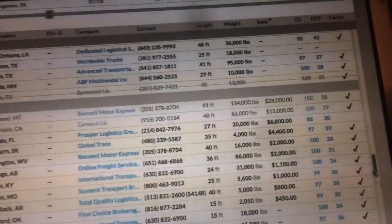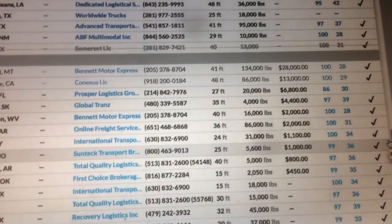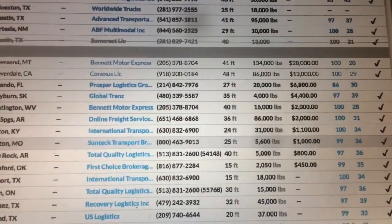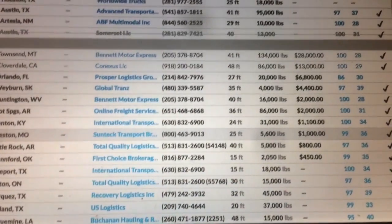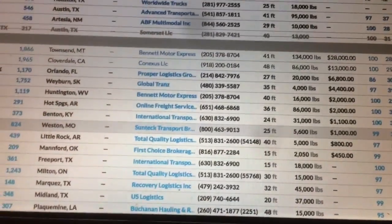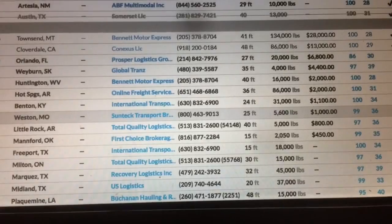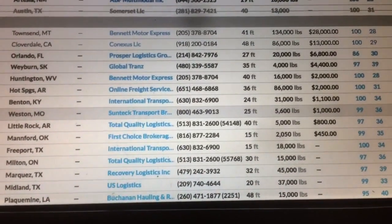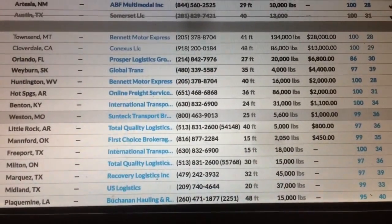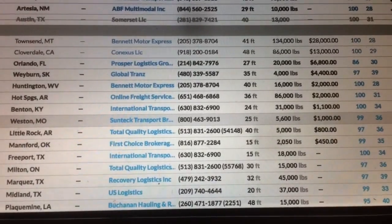I was sitting here and I started plugging in numbers to look at freight in different areas of the country and different types of trailers needed. I plugged in double drop and RGN freight, and as you can see the numbers over there to the right — that one for Bennett Motor Express has an offer rate of twenty-eight thousand dollars.